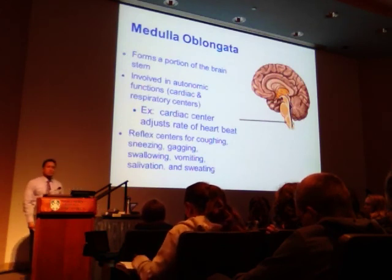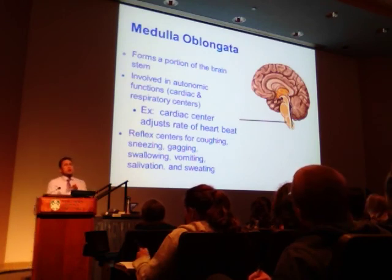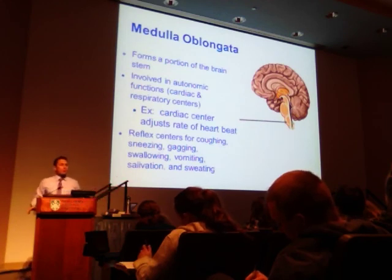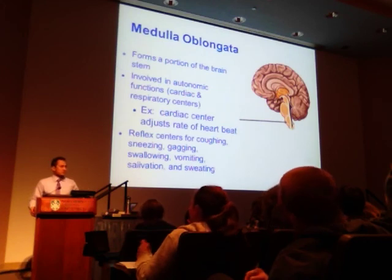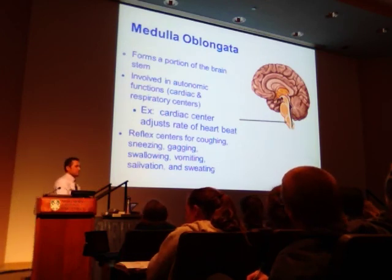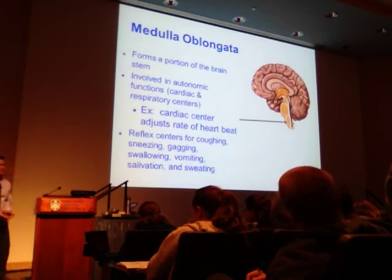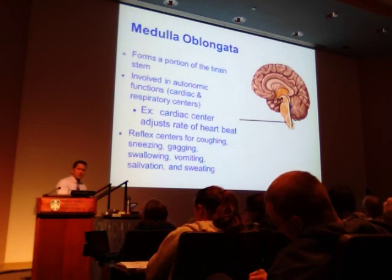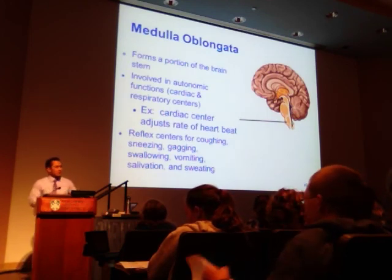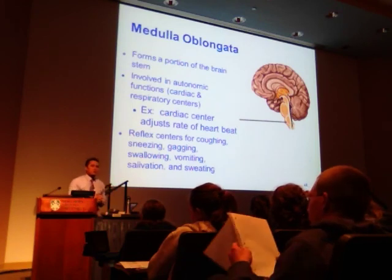The medulla oblongata forms a portion of the brainstem. An injury here would be severe — exam questions might ask what results from a stroke to the cerebellum: expect loss of muscle coordination and time perception, not sensory or motor tract issues. The medulla oblongata contains cardiac centers that autonomically adjust heart rate, reflex centers for coughing, sneezing, gagging, swallowing, vomiting, salivation, and sweating, as well as respiratory centers. In the old method of capital punishment by hanging, injury occurred at the brainstem level.